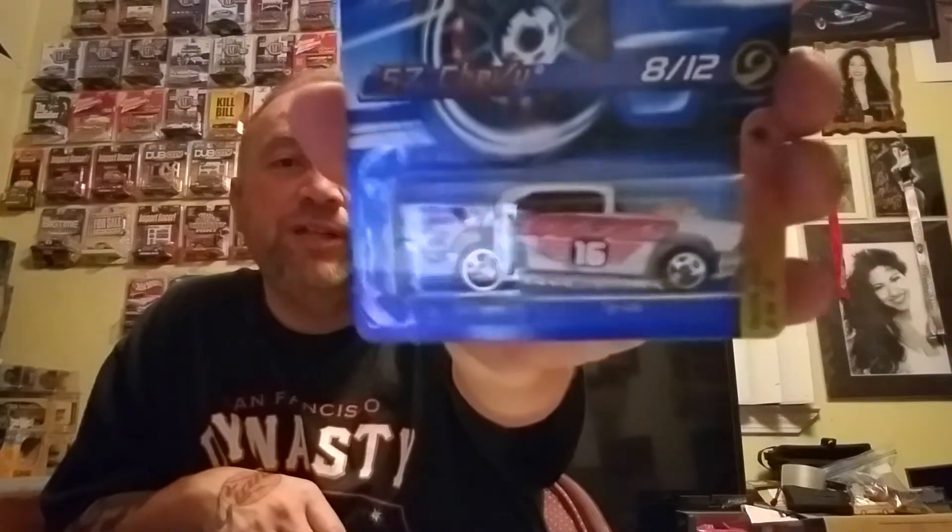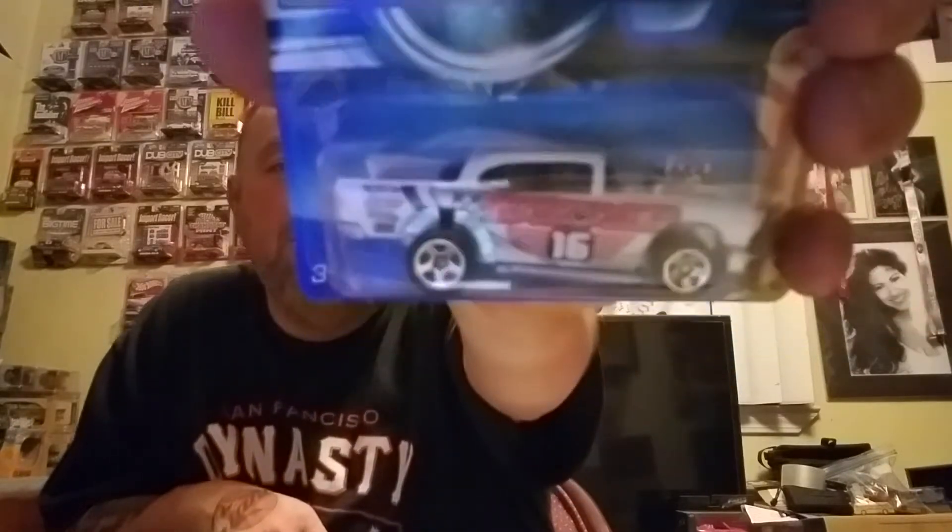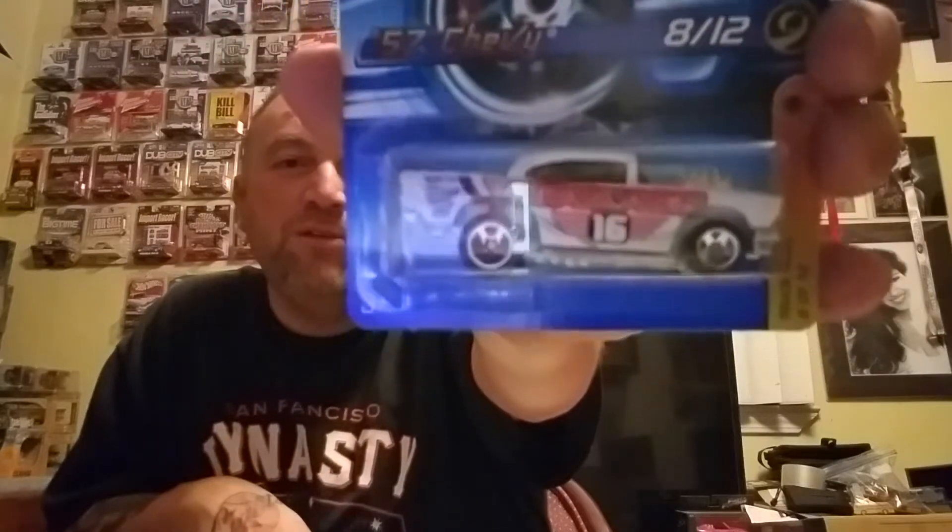It's pretty cool. I picked up another one of these — I already have one loose but I picked up another so I can have it carded: the Custom '62 Chevy. On this one the wheels are different, so it's a wheel variation. The other one has different wheels but it's the same car.